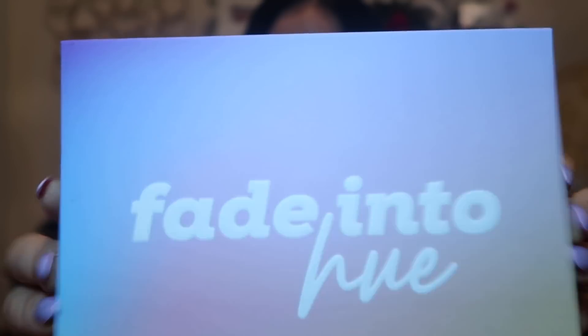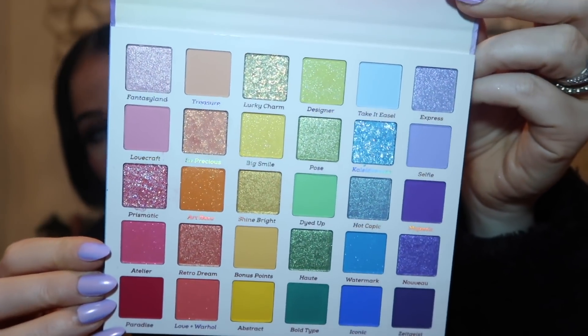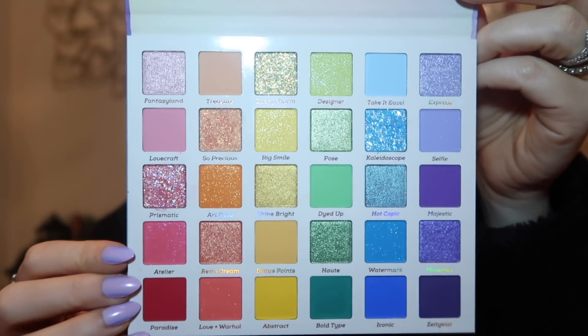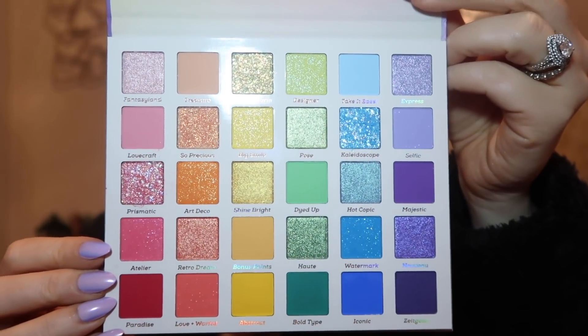Hey beauties, it's me Allegra! I just got this palette the other day — this is the Color Pop Fade Into Hue palette. When I opened this up I was in shock. I wasn't expecting it whatsoever. I hope you guys can see it — it's so vibrant in real life. The colors are absolutely gorgeous. To see it in real life is just a totally different experience; you're just blown away when you open it up.